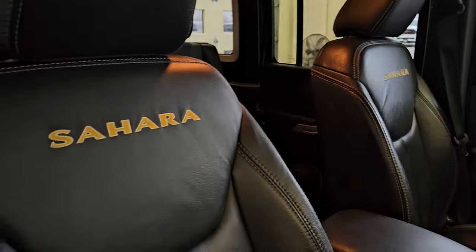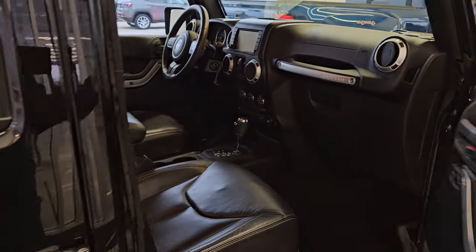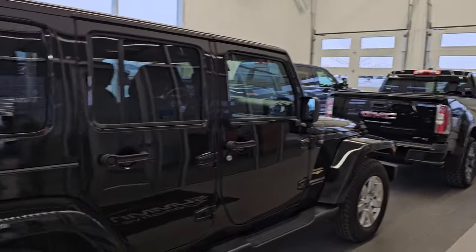Look at those seats — they look brand new yet. Just a really nice Wrangler. I'd probably venture to say that this is our deal of the day, if not that GMC AT4.